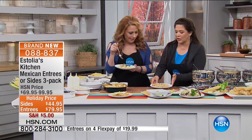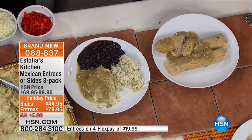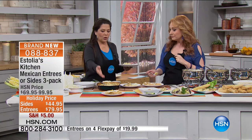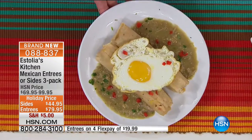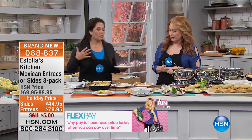We also have our pozole verde — hominy, the pork verde, and a little bit of chicken broth — and you've got traditional pozole verde soup. These are made in California, Texas, and Louisiana, here in the United States, and they come frozen. We only brought in a few hundred — this is a launch, the very first time. If you love authentic Mexican food and live somewhere it's not available, this is for you.